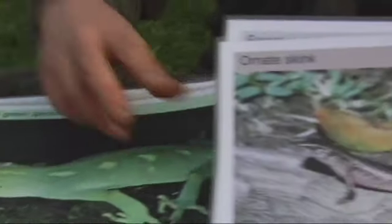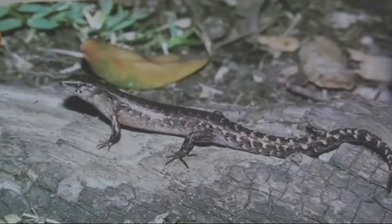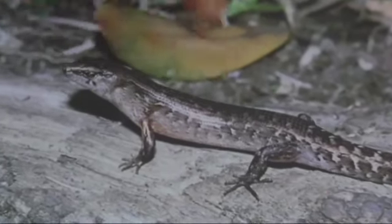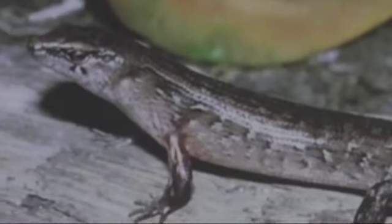If we look at the skink now, he has eyelids so he won't lick his eyeballs like the gecko does, and his head basically goes straight into his body — he's got no neck and he's got very tight skin on him.